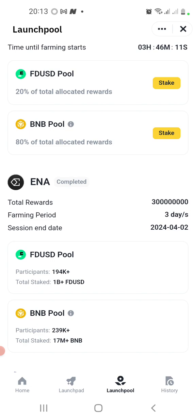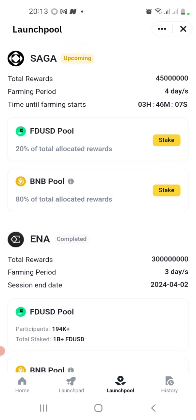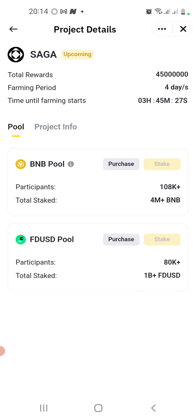Saga is here. Time until farming starts: we have three hours to go — starting at midnight for four days, then listing on April 9th. Just create a free account — the link is down below this video. Buy some BNB to your spot wallet and then stake. When you press the Stake button it will take you to the next page where you can allocate whatever you have in your spot wallet and press Stake.